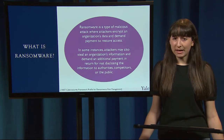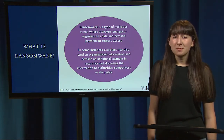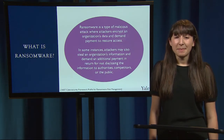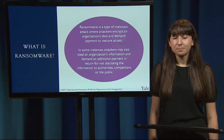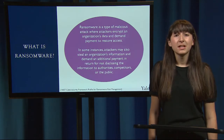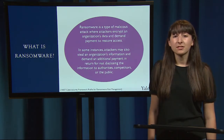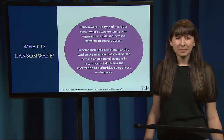So what exactly is ransomware? Ransomware is a type of malicious cyber attack where attackers encrypt an organization's data and demand payment to restore access. Attackers may also steal the organization's information and demand payment in return for not disclosing the info to the public — essentially blackmail.